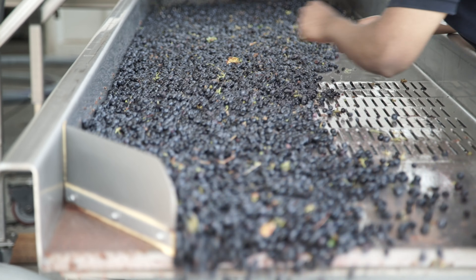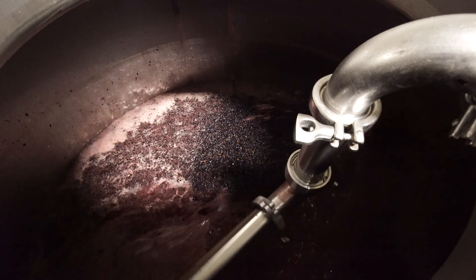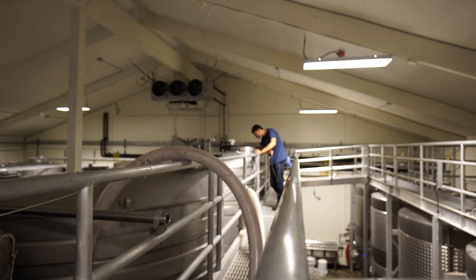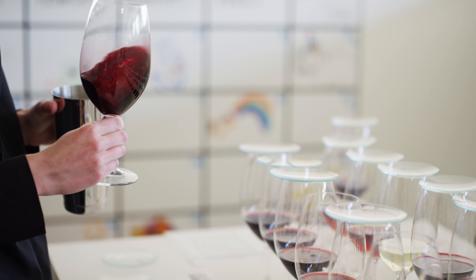After we picked the grapes, they're brought to two different wineries that we work with in Willamette Valley, where we ferment them in small open-top fermenters. We're able to take all the floating skins, which is called the cap, and push it back down into the fermentation, which gets more extraction and color and tannin out of the wine.